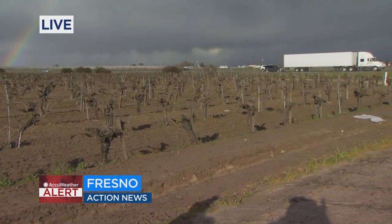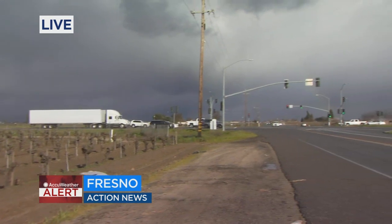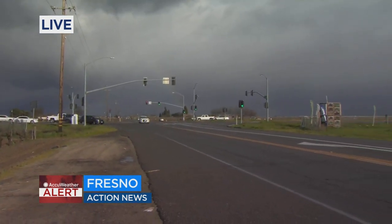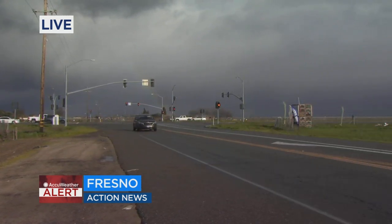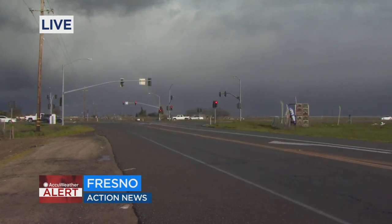It happened right near this area, and right now we're starting to see the wind pick up. I'll give you a look behind me at that gorgeous rainbow that we're seeing with some storm clouds in the background as well. And like I mentioned, wind picking up with some very, very, very light showers at this point, just a few droplets. What we saw here in the valley yesterday may have looked like snow, it may have even felt icy like snow, but it wasn't. We asked our Action News meteorologist to explain.